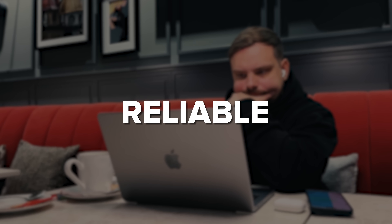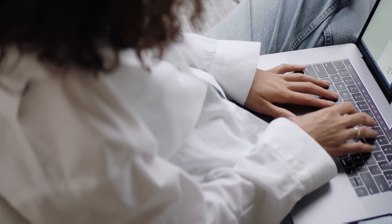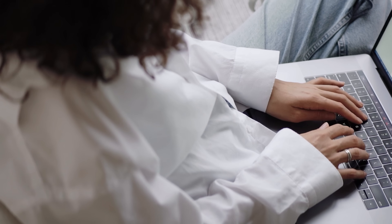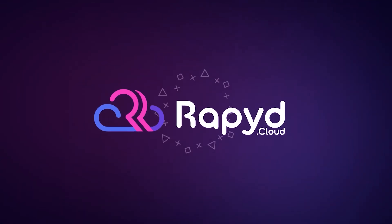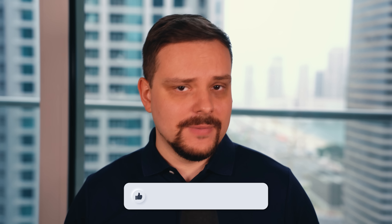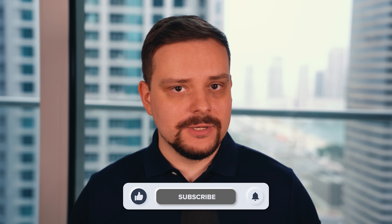If you've ever tried running an online store with WordPress, you know how important it is to have fast, reliable and secure hosting. With so many hosting options out there, it can be overwhelming to figure out which one is truly worth your investment. That's where RapidCloud comes in. My name is Daniel and today we are diving deep into RapidCloud to find out if it's the best hosting solution for your business.